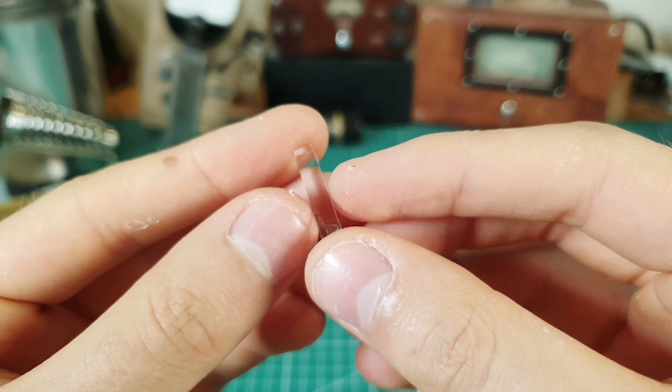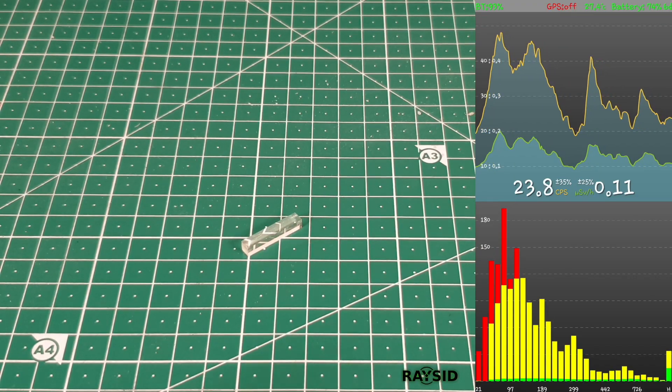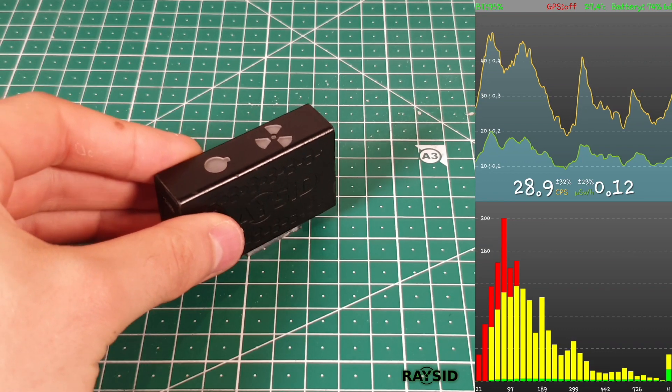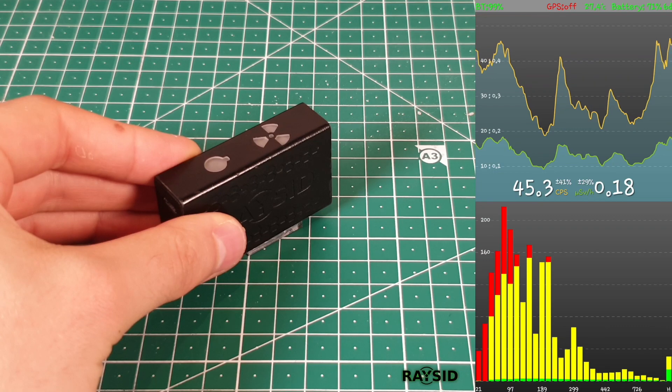My sample, which is an LYSO crystal, measures 16 cps above background on my gamma spectrometer. Such activity is more than enough for gamma spectroscopy, but it is not for measuring with a Geiger counter.